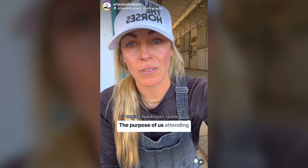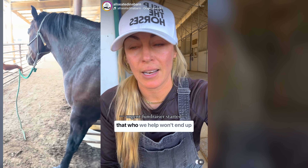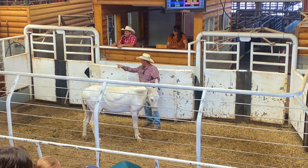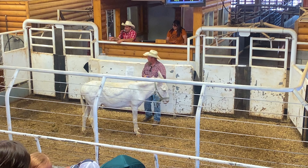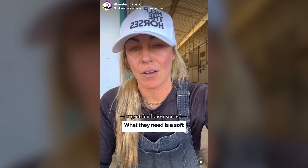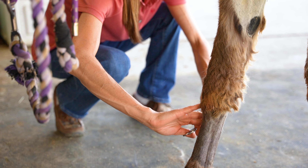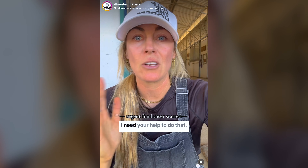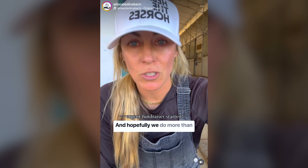My favorite is grooming them, especially the ones that are afraid of your touch. I like to get them used to being handled, to get them to trust me. When they give to me — whether it's just barely turning their head toward me, letting me touch their nose, or letting them smell my hand — there's such a gratefulness in me that they're trusting me and allowing me into their space.